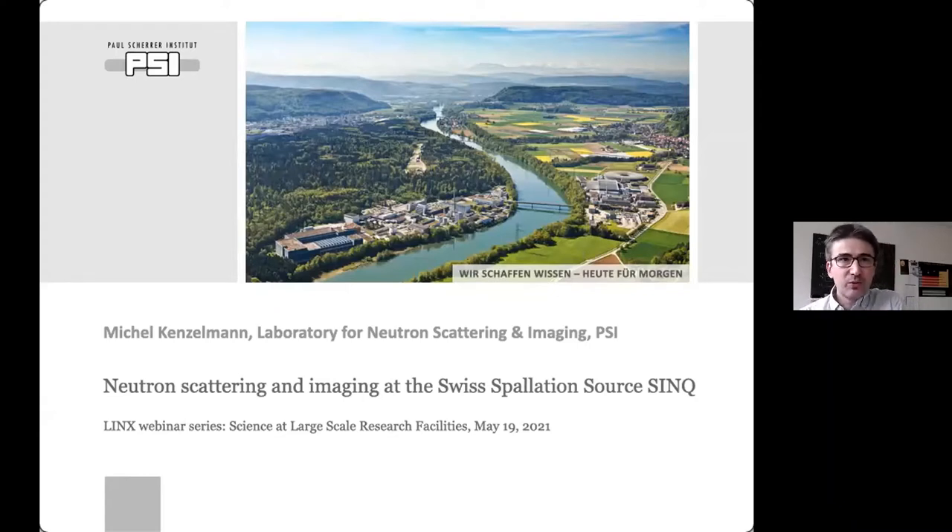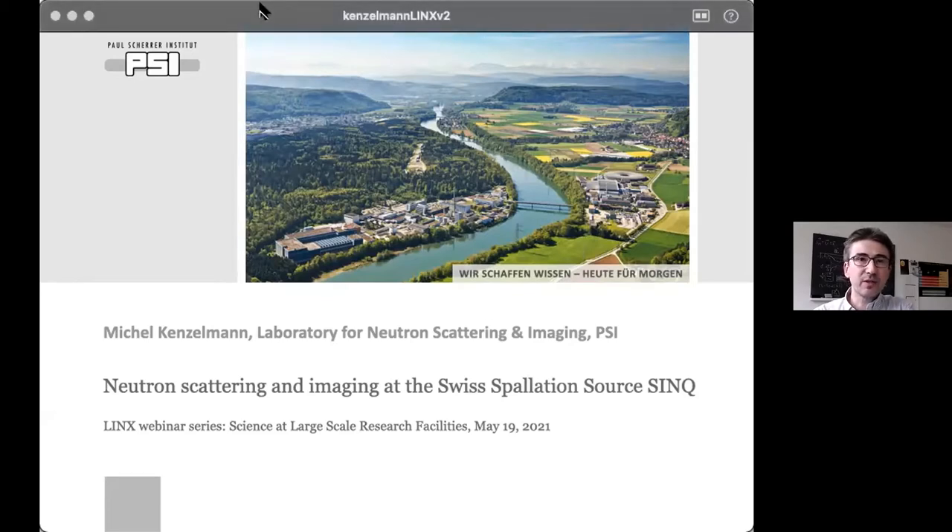Thank you for inviting me to give this presentation here as part of the LINCS webinar series on large-scale research facilities. I'm very pleased to introduce you to the neutron scattering and imaging activities at the Swiss Spallation Source SINQ. I will give you an overview of our facility, talk about the instruments, and discuss some recent highlights that illustrate the capabilities of our instrumentation.